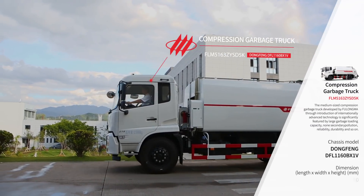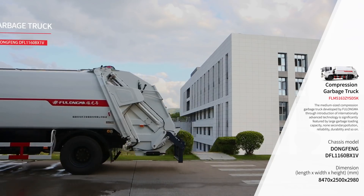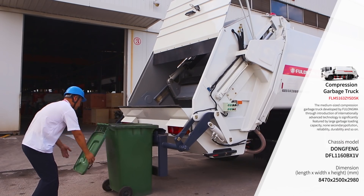The FLM 5163 ZYSD5K Compression Garbage Truck is mainly used for transporting various kinds of garbage. It is suitable for transporting residential garbage.